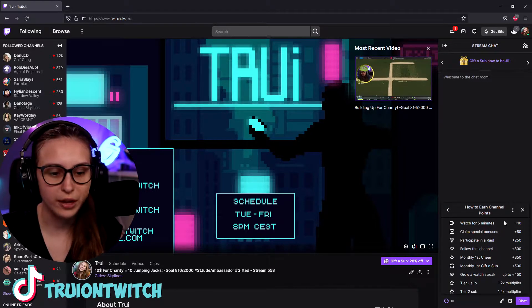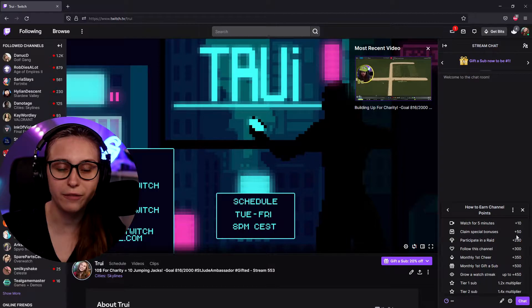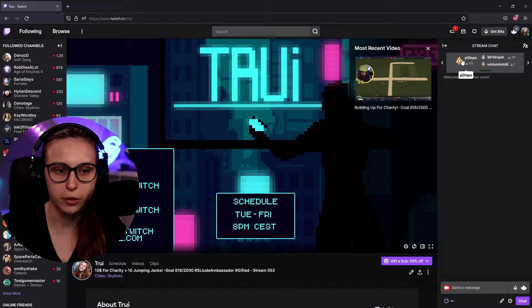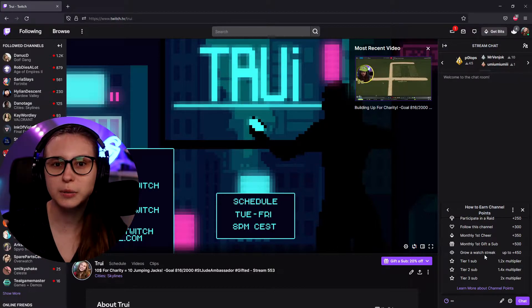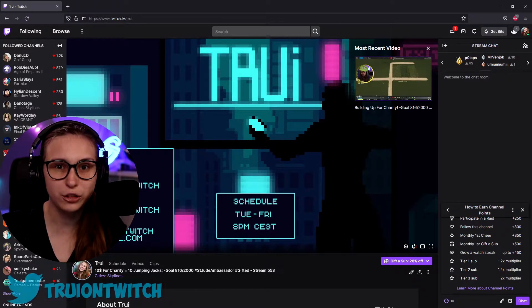Watching the stream for five minutes gives you 10 points. Claiming a special bonus gives 50. Sometimes there are chests appearing next to the icon — if you click on them, you get 50 extra points. Participating in a raid gives you 250 points. Following the channel gives you 300. Being the top cheerleader gives 350 points extra. The monthly top gifted sub gets 500 points. If you watch multiple streams in a row without missing any, you get a watch streak worth up to 450 extra points.